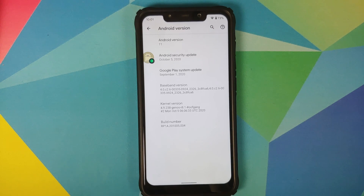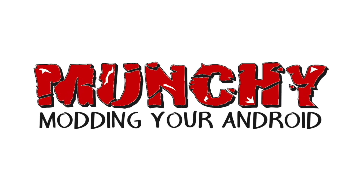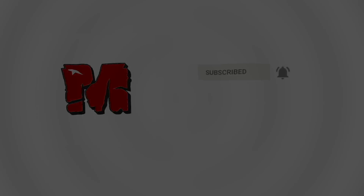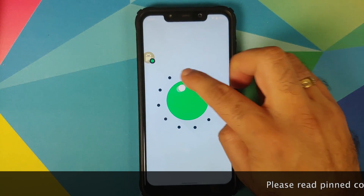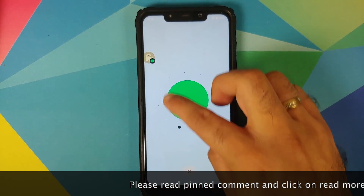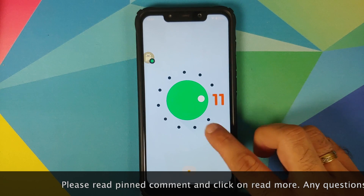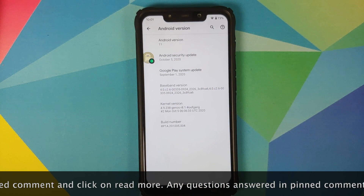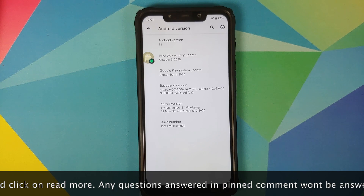First look at the October build of Pixel 4 XL port based on Android 11 running on the Xiaomi Poco F1. Hey peeps, what's up, Manji here, back with another video. In this video we're going to have our first look at the Pixel 4 XL ROM port based on Android 11, the October build, running on the Xiaomi Poco F1.